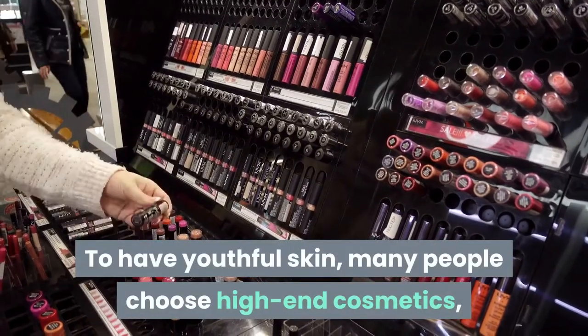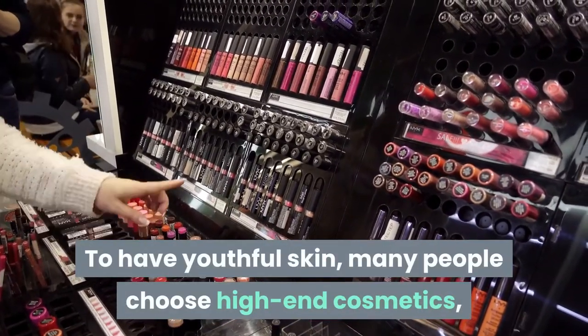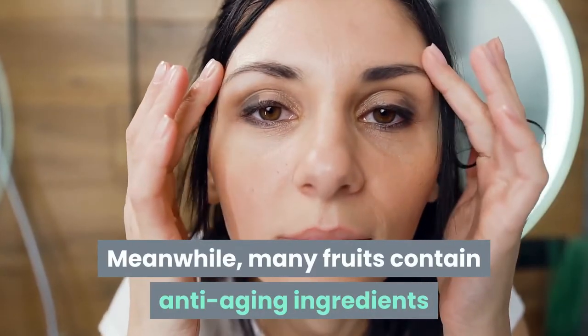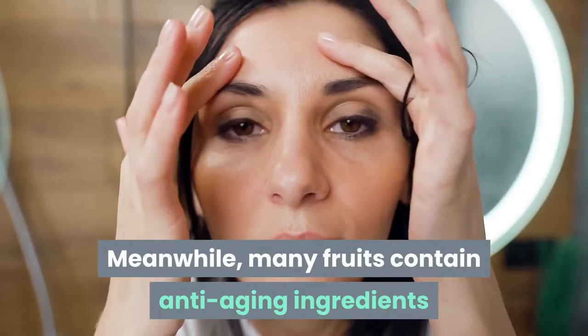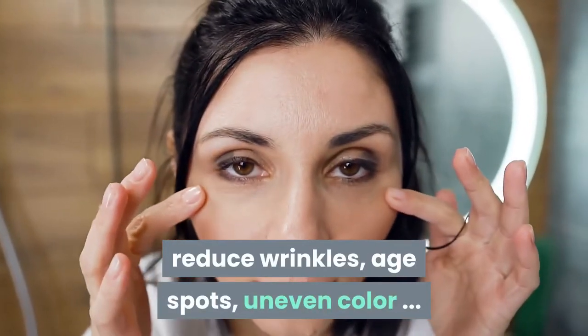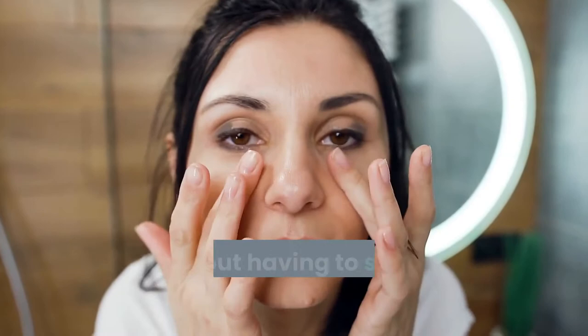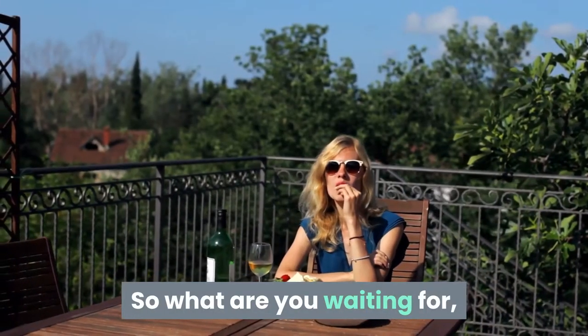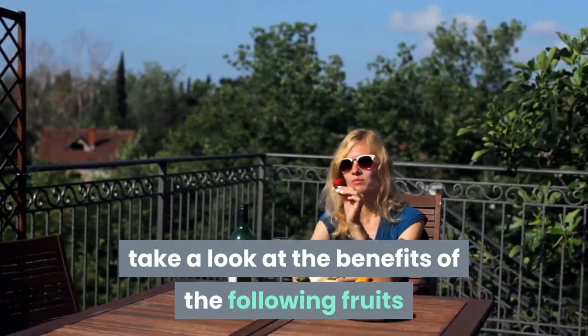To have youthful skin, many people choose high-end cosmetics, but this way is very expensive. Meanwhile, many fruits contain anti-aging ingredients that help improve skin elasticity, reduce wrinkles, age spots, and uneven color without having to spend a lot of money. So what are you waiting for? Take a look at the benefits of the following fruits and apply them to your diet.